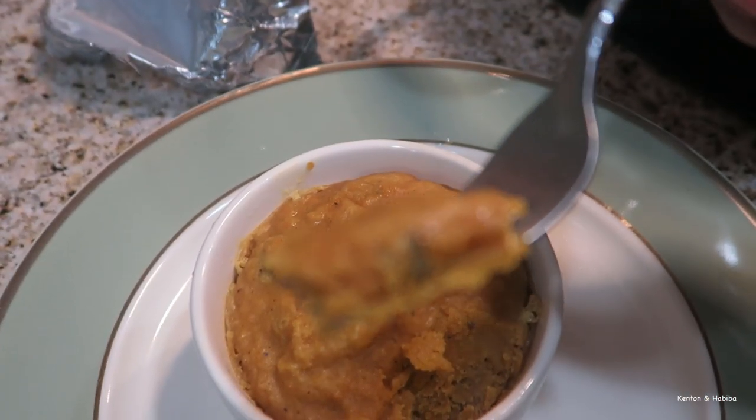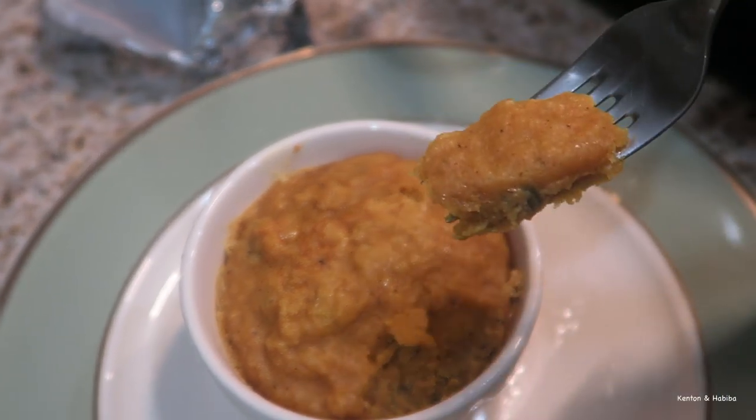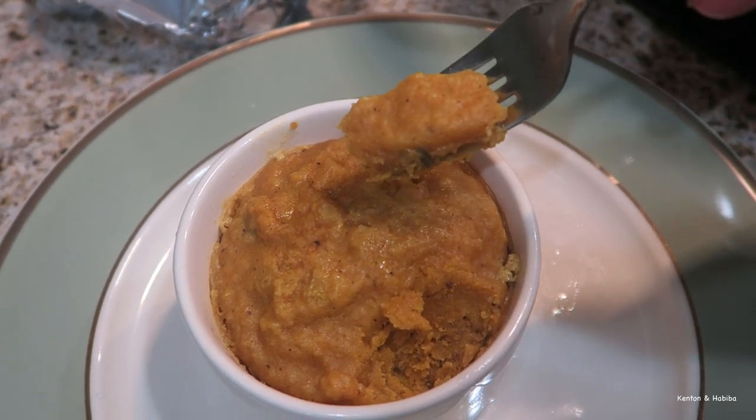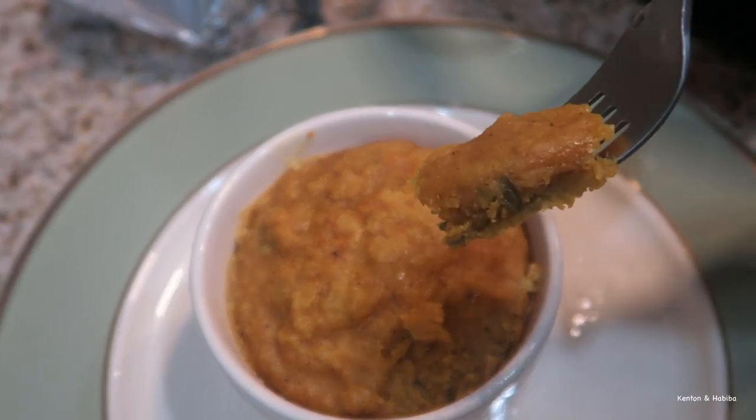It looks almost like dessert but it's really savory. Sometimes they add egg to it — like a whole boiled egg in there, or pieces of egg, or pieces of fish. Oh, that reminds me — it would be great with fish stew.